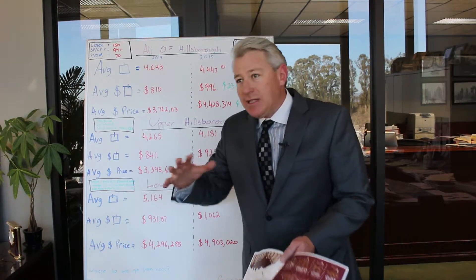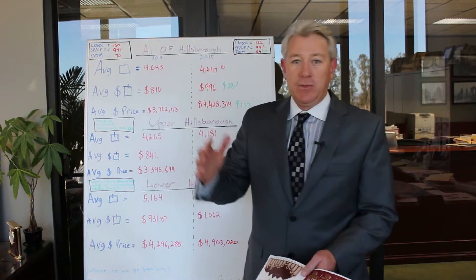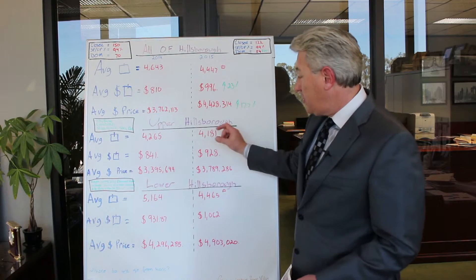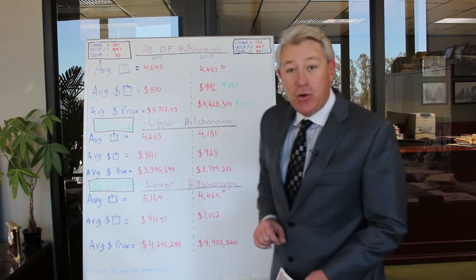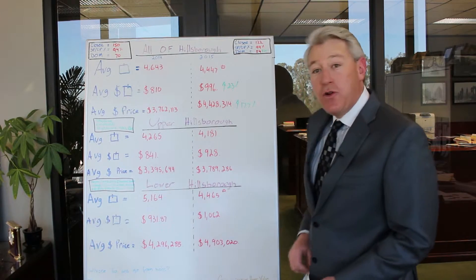We can slice and dice Hillsborough in many ways. We have North Hillsborough, South Hillsborough, Lower Hillsborough, Upper Hillsborough. For this review, I like to focus on Upper Hillsborough and Lower Hillsborough. For Upper Hillsborough, the average home that sold was 4,265 square feet in 2014. In 2015, it was 4,181 — a slightly smaller home. The average price per square foot was $841 in 2014, whereas in 2015 it was $928 — a huge jump. The average sales price in Upper Hillsborough for 2014 was $3,395,644, and in 2015 a big jump to $3,789,286.